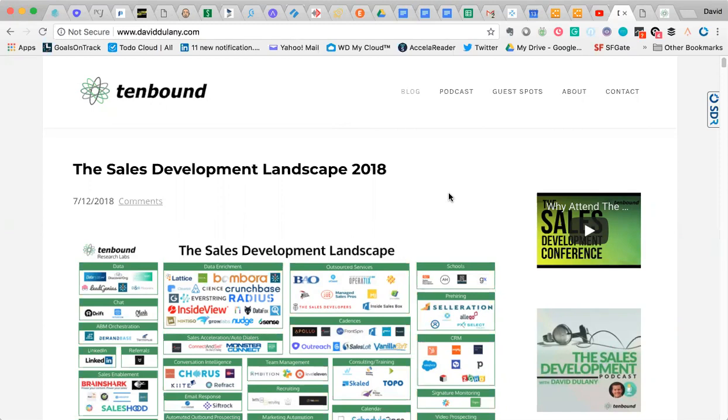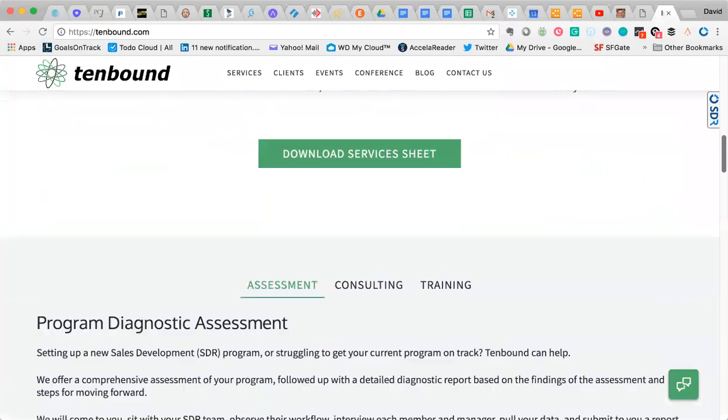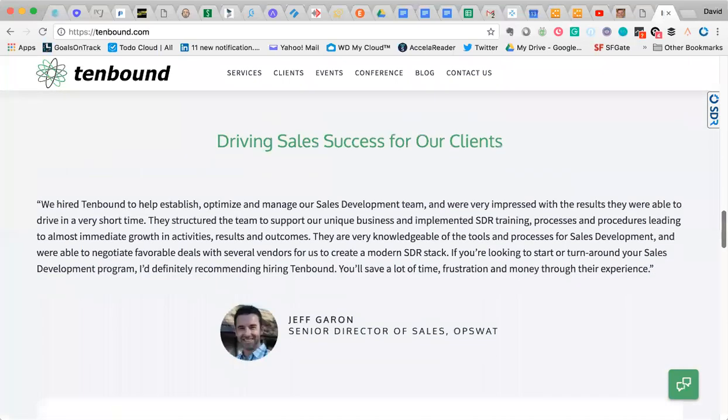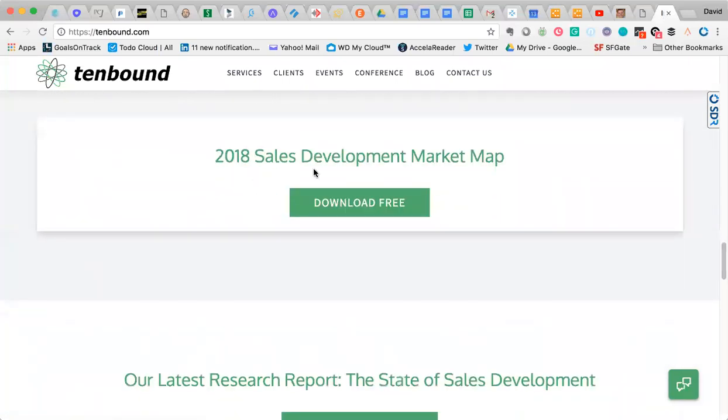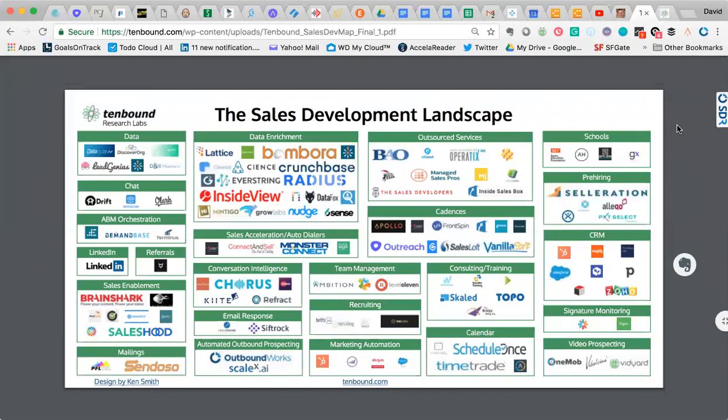If you go over to tenbound.com — that's right there on your screen — and scroll down a little bit to the 2018 Sales Development Market Map, you can just hit that button and download it for free. It's in PDF format right now.